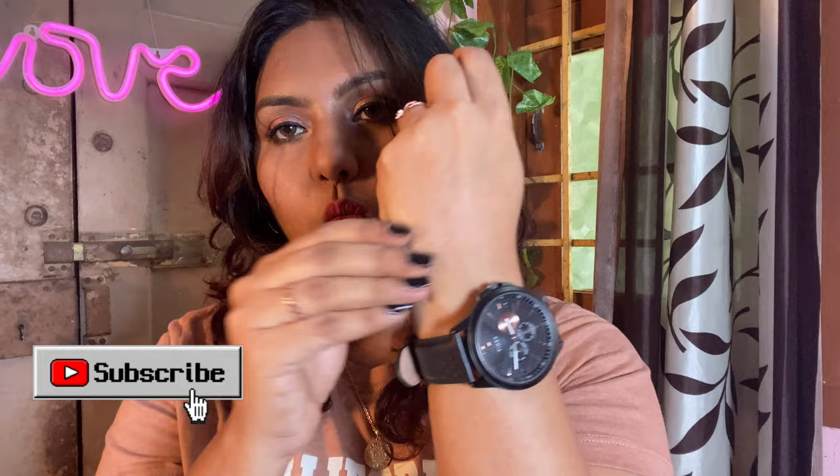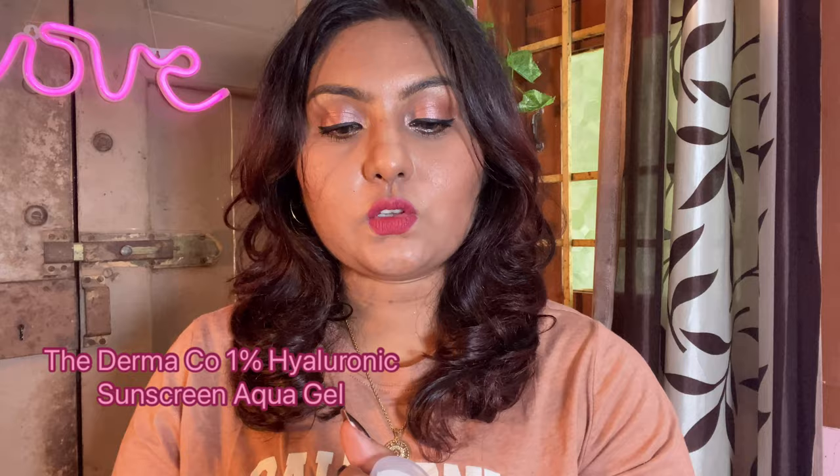Let me show the consistency. The Aqualogica one looks so watery, and when you blend it you actually cannot see any white cast. The Derma Co one also has a similar consistency — it's watery and white, and when you blend it there is no white cast at all. Both give a very nice glow — look at that!